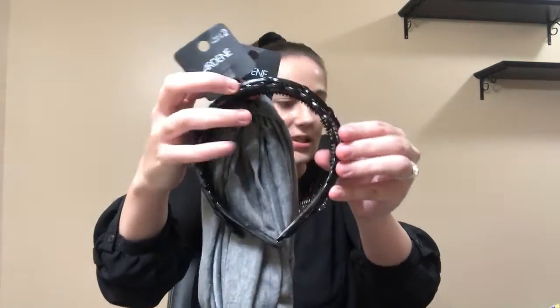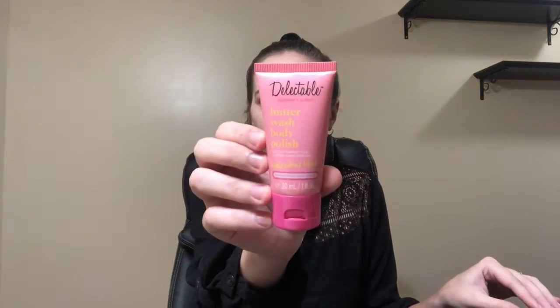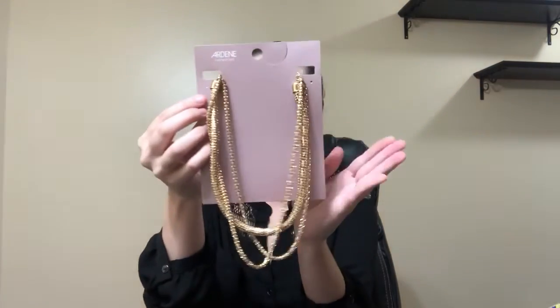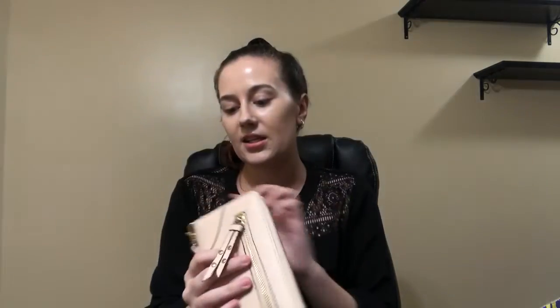Headbands, more headbands — there's a lot. Some glasses, face masks, and I believe these are like socks for when you wear flats, some body polish, this pretty silly necklace — Halloween's coming up — more headbands, and this really cute wallet. I just love this, and it can fit a lot.